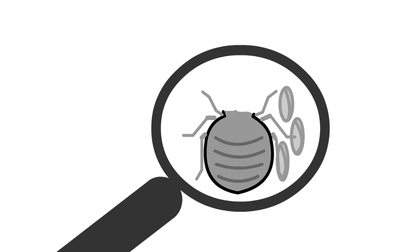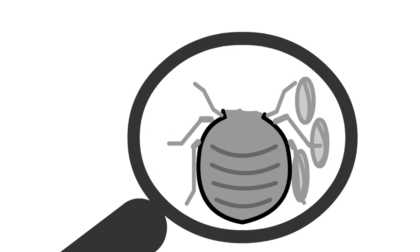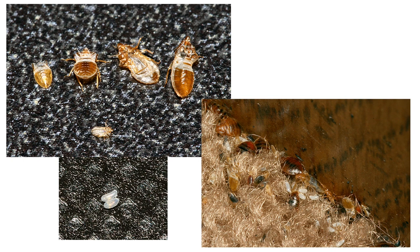Sometimes you might not find live bedbugs, but you can see other signs that they are there. If you see eggs or the shed exoskeletons of bedbugs, you have gathered another clue. A flashlight is helpful in searching for more eggs and exoskeletons, as well as live bedbugs.